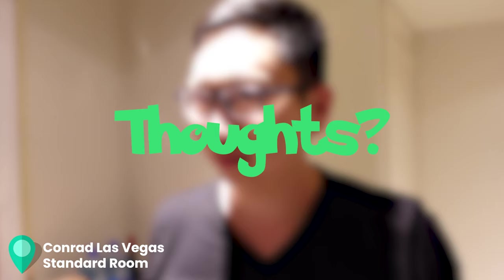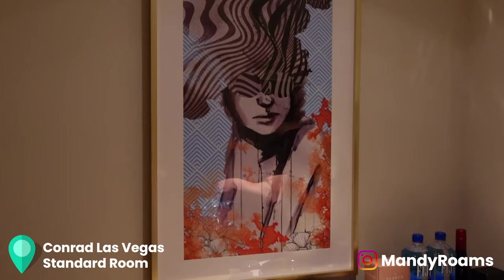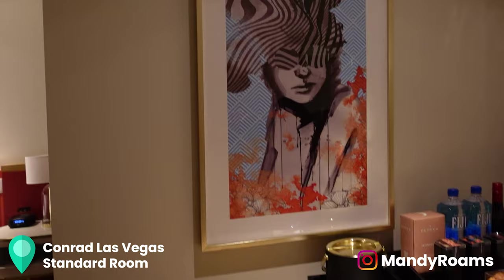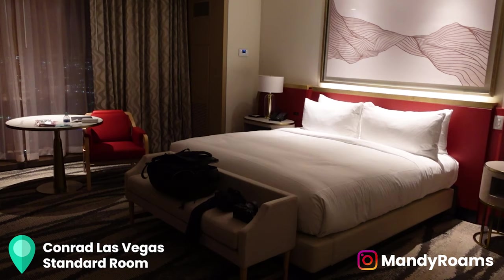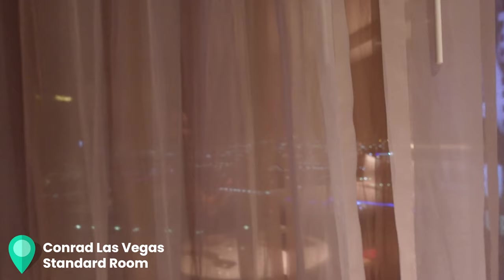What do you think of the standard room? Actually not that bad, pretty big and spacious. It's pretty good compared to other places in Vegas. We have art here, a mini bar, and this is actually a really spacious room. If you are staying here on a weekday you can get a good price under a hundred dollars.